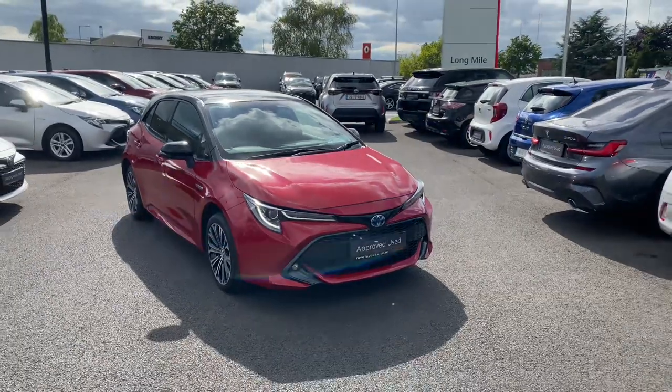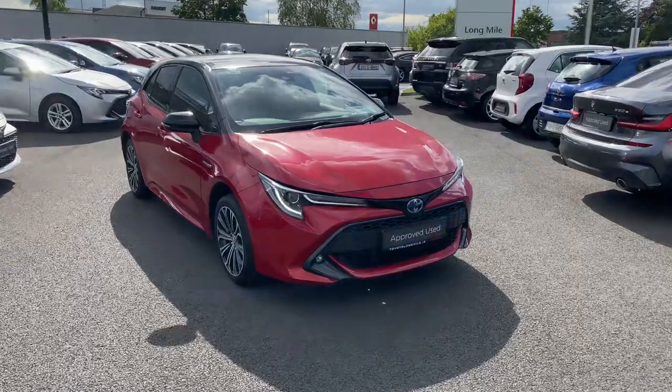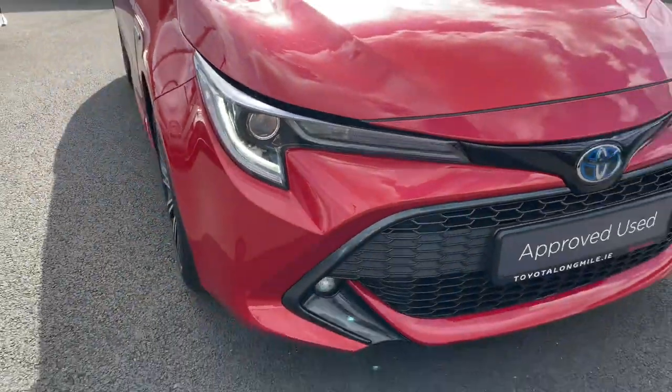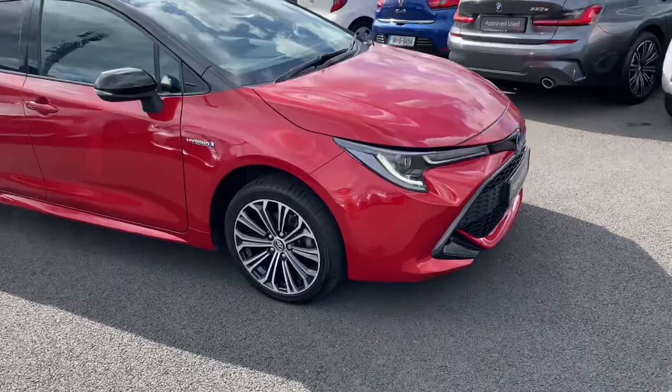Welcome to Theodore Longmole. Here we have a 2019 Toyota Corolla — it's a 1.8 Hybrid Luna Sport, finished in Pearl Effect Red, with the black bitone roof, LED daytime running lights, LED low and high beam, LED front fog lights, and 17-inch multi-spoke alloy wheels.